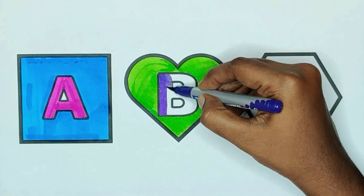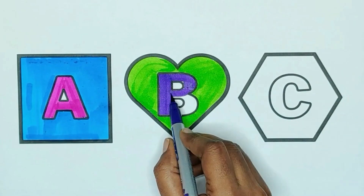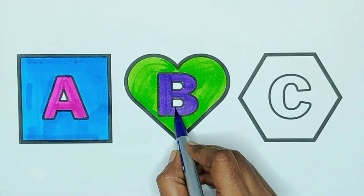Violet color, B. B for balloon, B for butterfly, B for bear.